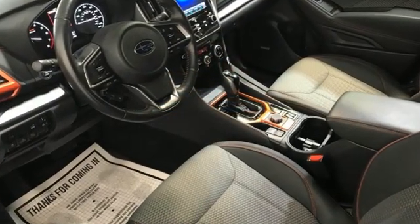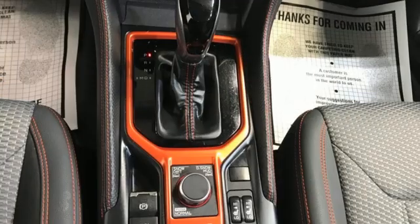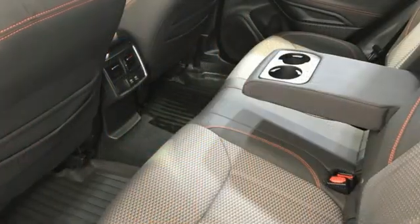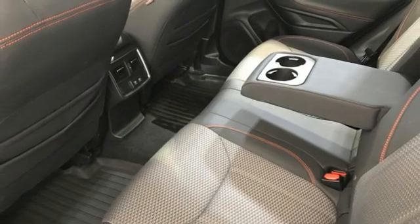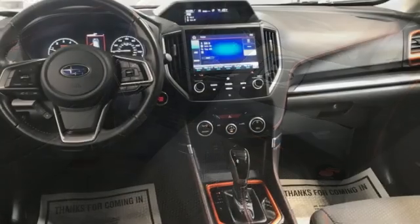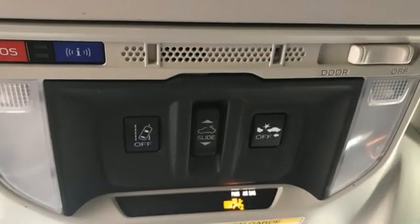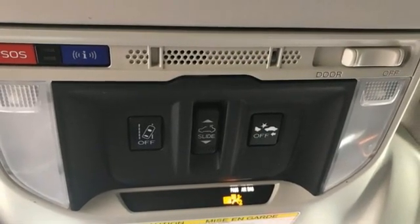H4 engine, front heated bucket seats, streaming audio, manual tilting steering column, doors and push button start proximity key, external memory control, first and second row express open and closed sliding sunroof, wireless phone connectivity, and LED low and high beam headlights.